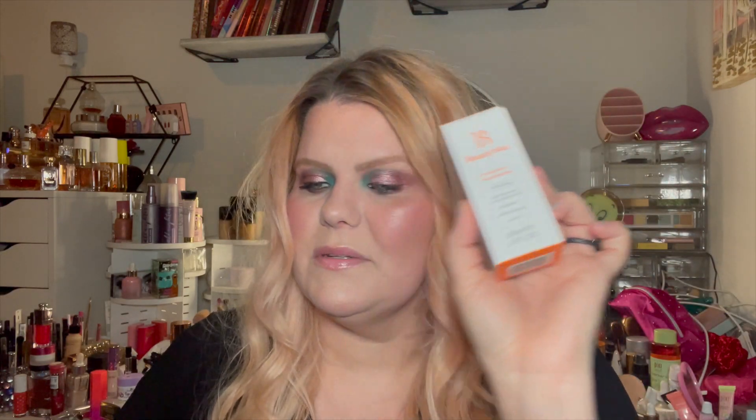A brand new to me is Beauty Stat, now available at Ulta. They sent over their Universal C Eye Perfecter vitamin C serum, their Universal Moisture Boost Cream, and the Universal C Skin Refiner for all skin types. Sounds amazing — I read all about it on Ulta. There's no reason I shouldn't look 21 by next year! I'm excited to try that — thank you Beauty Stat.